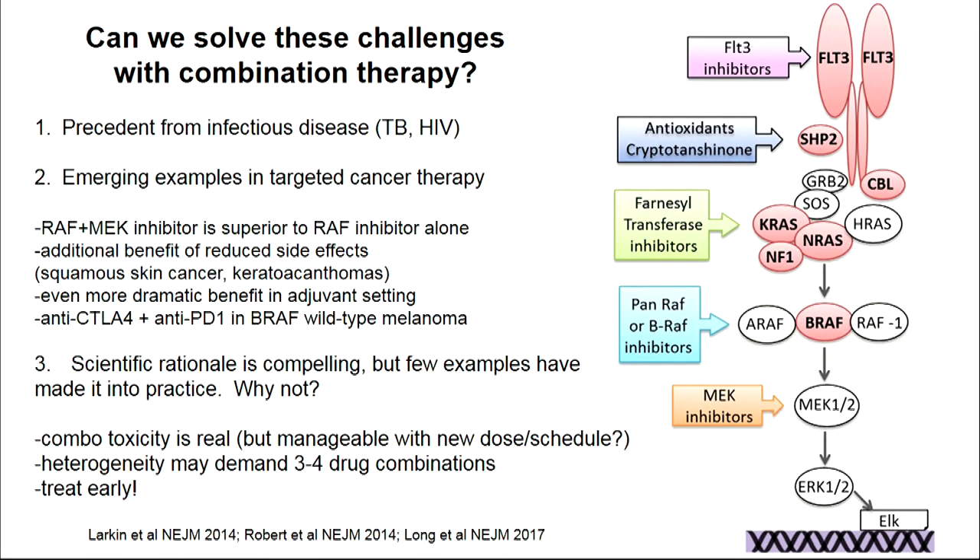Where do we go from here? It seems patently obvious that we can't get away with single-drug therapy. We need to leverage insights from infectious disease and come up with rational combinations. TB and HIV are fantastic precedents, but cancer is way more complex. There are emerging examples: one is the combination of two kinase inhibitors — the RAF inhibitor together with the next target downstream, MEK — which works much better than single agents in melanoma. There are also combinations of immunotherapy that Tony will probably mention.